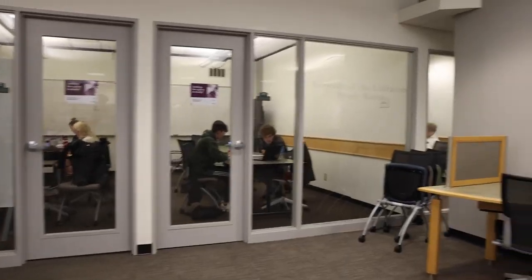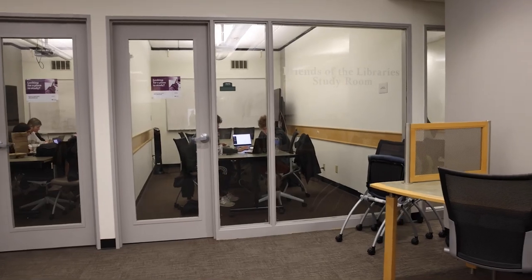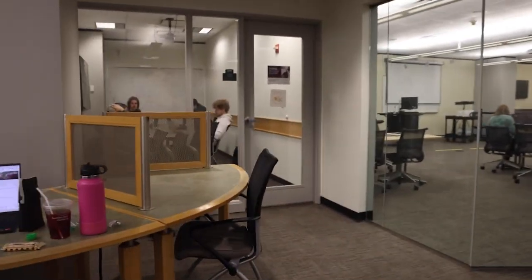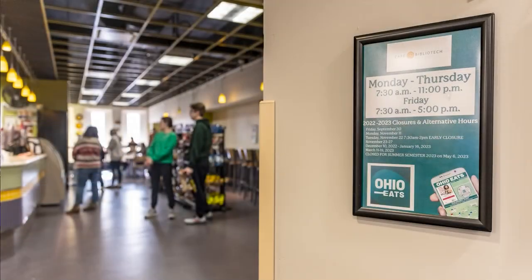As you walk around, you'll find a number of open tables to sit at to get work done, as well as reservable study rooms that can be booked on the University Library's website. If you need a boost of caffeine or a bite to eat, head over to Cafe Bibliothek.